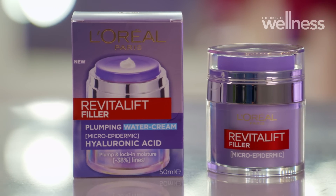Some of my top picks are the Revitalift Filler Water Cream. This is a really lightweight, silky cream that's really hydrating — it's great for giving your skin back that youthful plumpness and hydration.